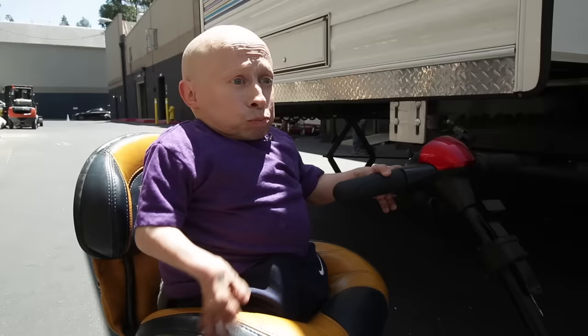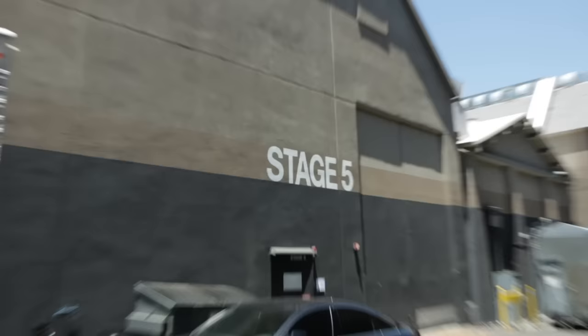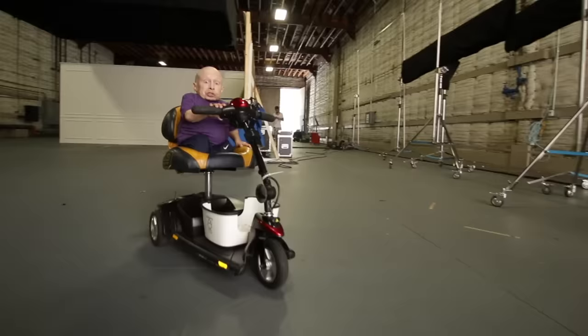We're here at Universal Studios. I don't know if you guys have been here, but it's really big, so I always have my scooter so I can get around. I don't know if you guys have ever been on a soundstage, but this is what it is when it's empty — you can see up on the walls, it's like soundproof. Tomorrow we're gonna be filming in here. I'm heading to makeup to get touched up and then I got to go back to work.